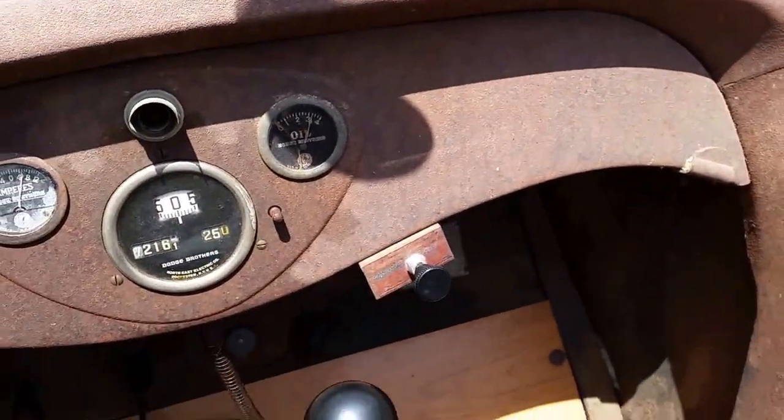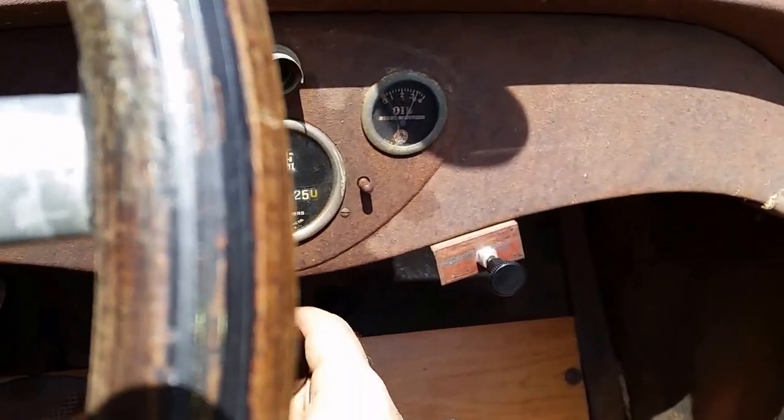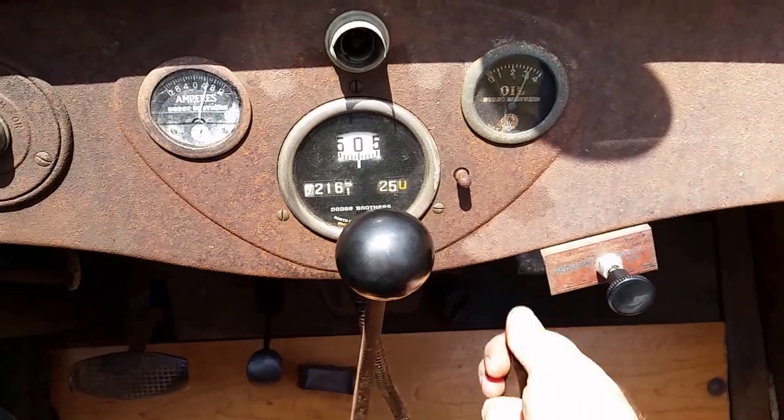The car also has an exhaust whistle, which is very similar to a locomotive steam whistle, hooked up to the exhaust system.